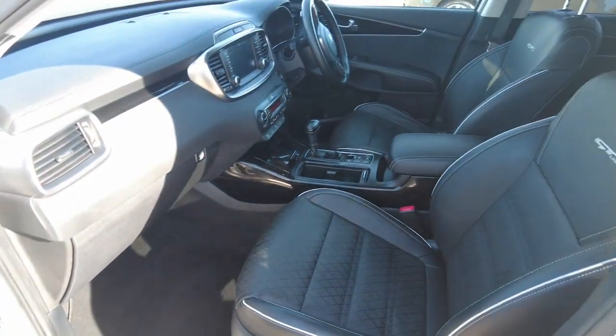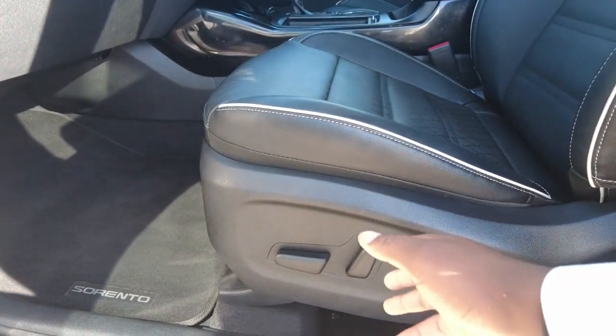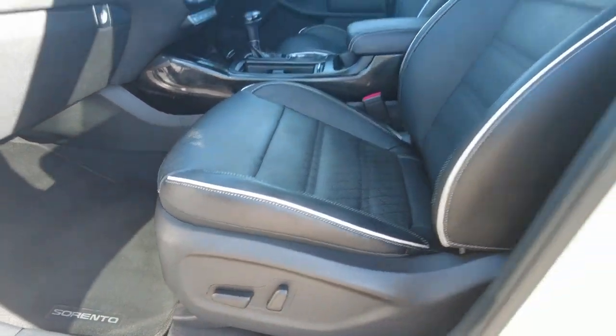To adjust the passenger seat, you just come down here and you're able to do that electronically with these two buttons, which is a lovely feature.